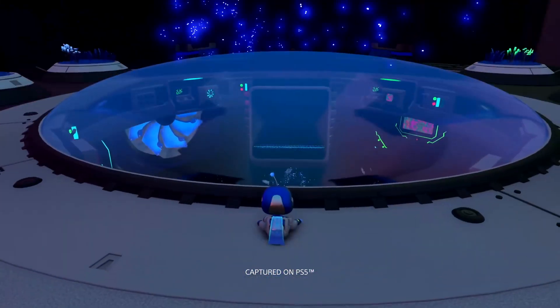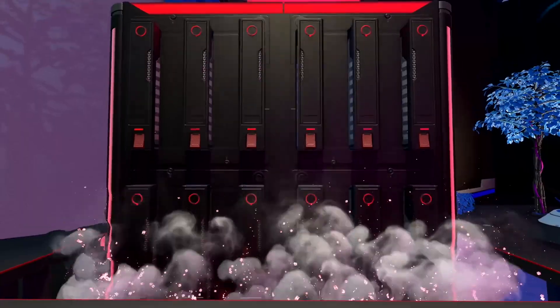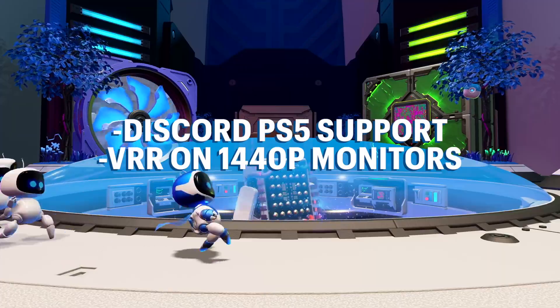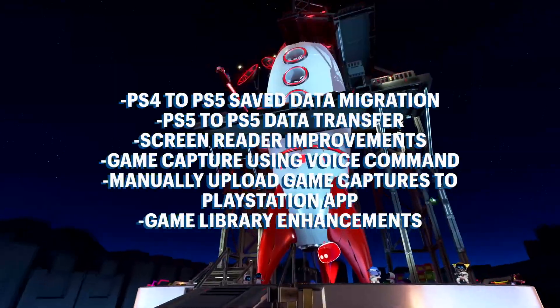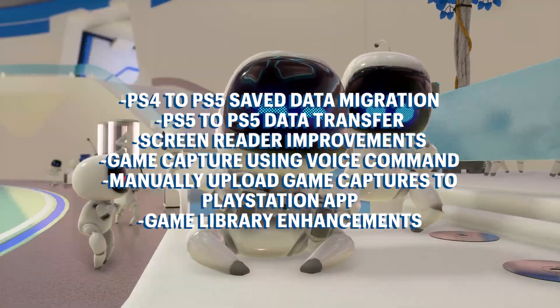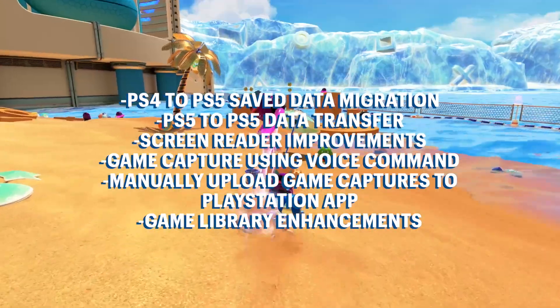Hello everyone. A new PS5 system beta update will start rolling out today with a number of fan-requested features, including Discord voice chat and variable refresh rate support for 1440p resolution. The beta update will also introduce a variety of user interface, accessibility, and social feature enhancements that make playing with your friends or enjoying your gaming experiences on the PS5 easier than ever.